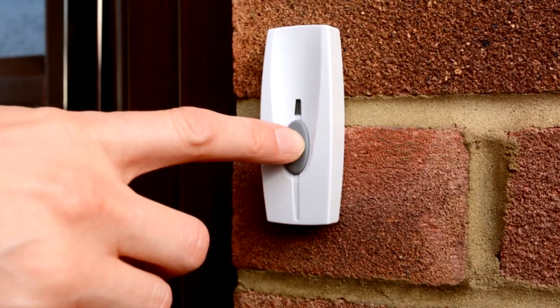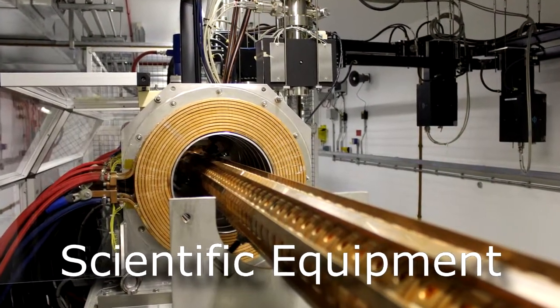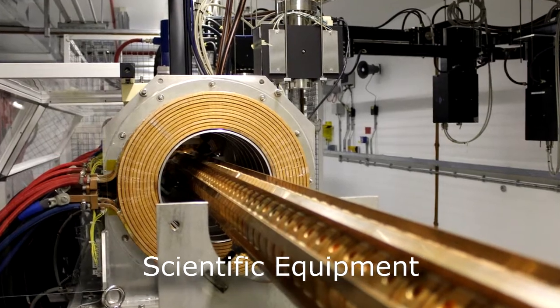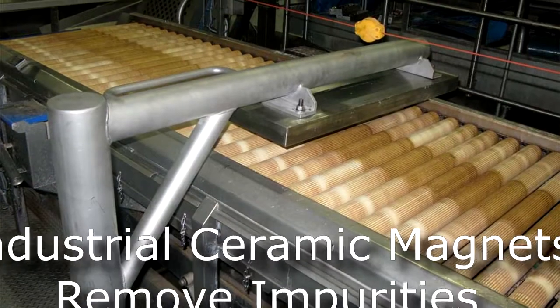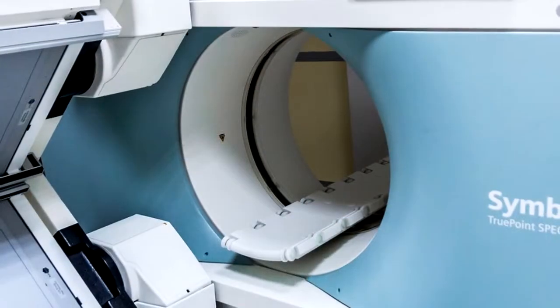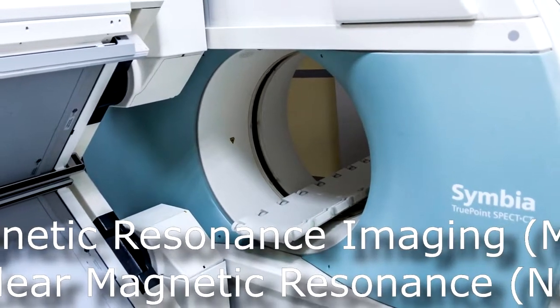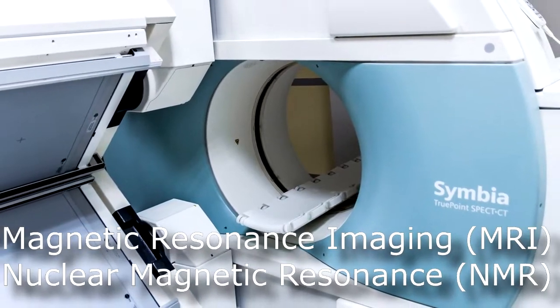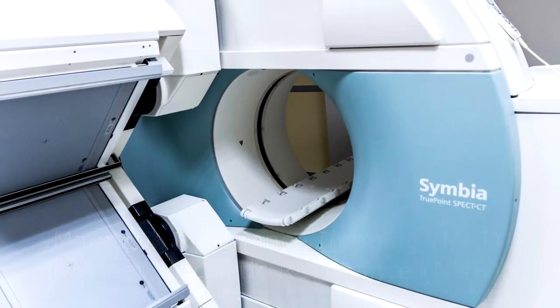Electric doorbells and buzzers use magnets. Scientific equipment such as mass spectrometers and particle accelerators use magnets. Magnets are also heavily used in industry, mining, food processing, glass and plastic, where industrial ceramic magnets remove impurities. In allopathic medicine, powerful magnets are used in MRIs, which is magnetic resonance imaging, NMR, which is nuclear magnetic resonance, and other diagnostic equipment.